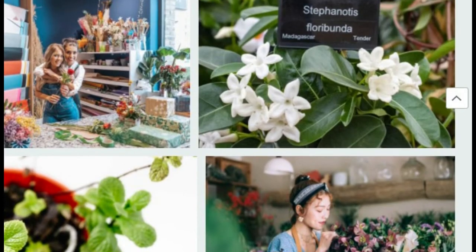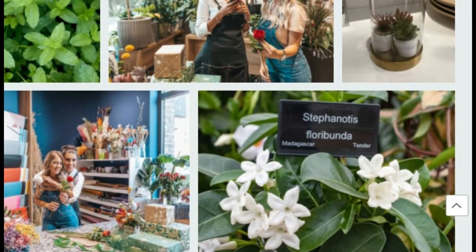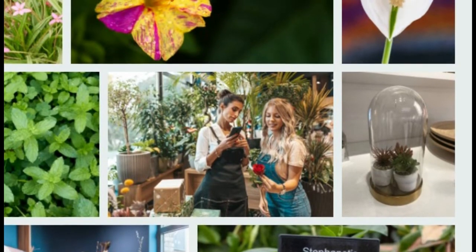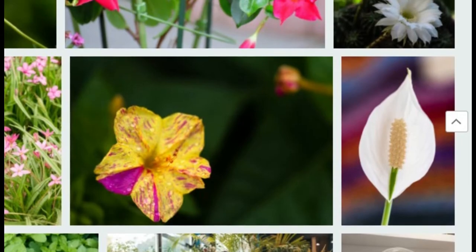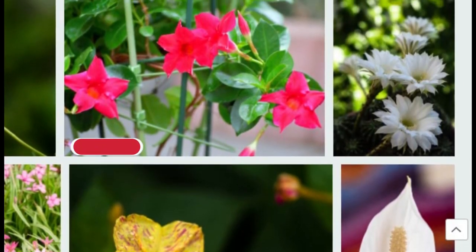Gardenia. Gardenia, one of the most fragrant plants, has a special place in the hearts of many gardeners. It has gorgeous white flowers and bright green leaves but is difficult to care for. Among the many conditions it needs are moderate humidity, low ambient temperature, and a bright environment.